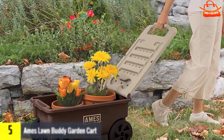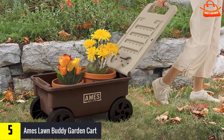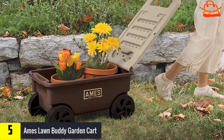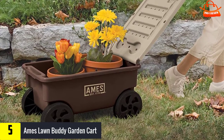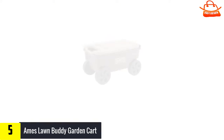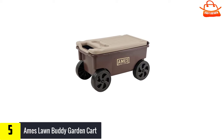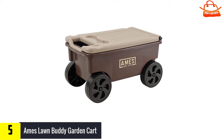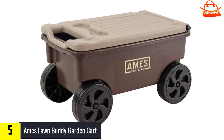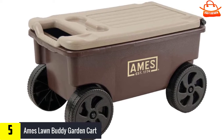Starting at number five, we have the Ames Lawn Buddy garden cart for light duty gardening tasks. It offers two cubic feet of storage, which is ample room for plants, a few bags of soil, and other gardening tools. Thanks to a fold-down handle, this cart easily transforms into a seat. The removable tray has two designated beverage holder slots. Four solid wheels and steel axles provide a smooth, sturdy ride, and this cart comes fully assembled.